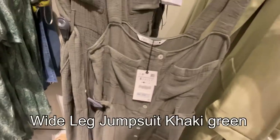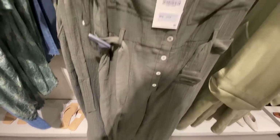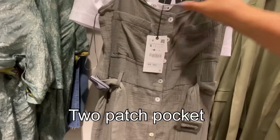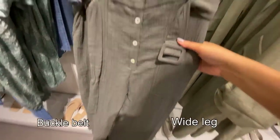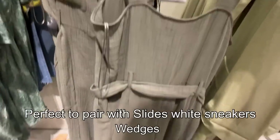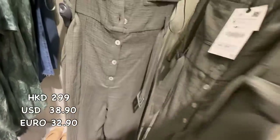Here's this wide leg jumpsuit in khaki green — there's so much khaki green in the Zara spring/summer collection. It has two patch pockets and back heel belt fastening, wide leg cut. This will be perfect to wear in summer with slides, wedges, or white trainers or sneakers. 299 Hong Kong dollars.